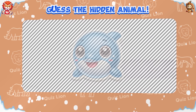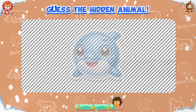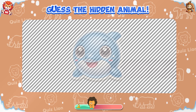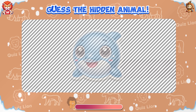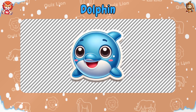Guess the hidden animal. Unbelievable — dolphin is the hidden animal.